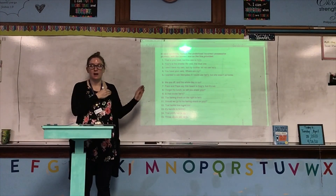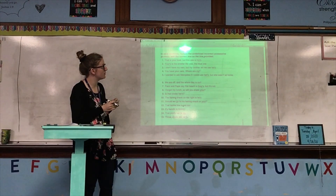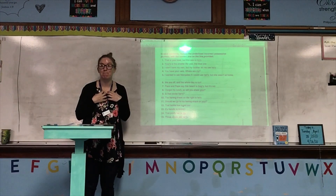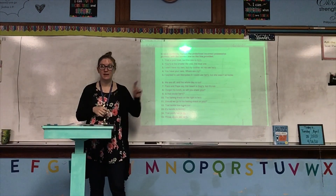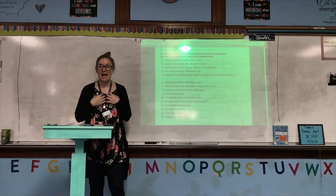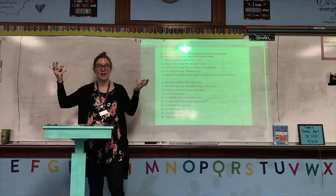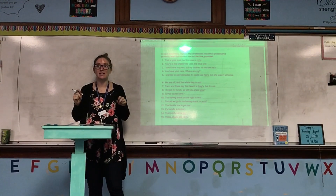The directions say: in each sentence, replace the underlined incorrect possessive pronoun with the correct one on the line provided. Remember: if it belongs to me, it's mine; to you, it's yours; to him, it's his; to her, it's hers; to it, it's its; to all of us, it's ours; to them over there, it's theirs. And do possessive pronouns ever have apostrophes? No, they do not. Possessive nouns have apostrophes — possessive pronouns do not. Otherwise it's going to be a contraction.